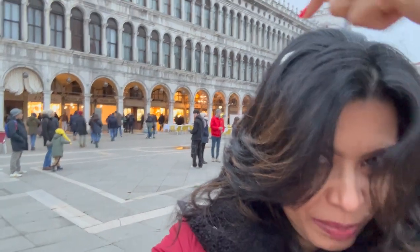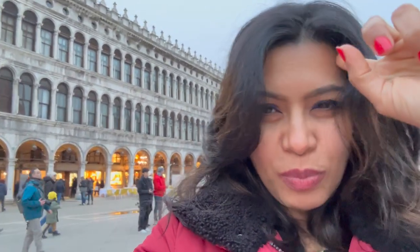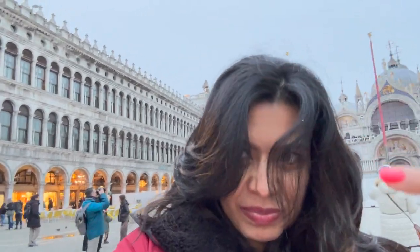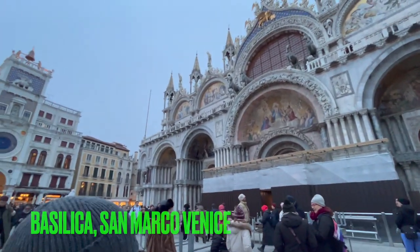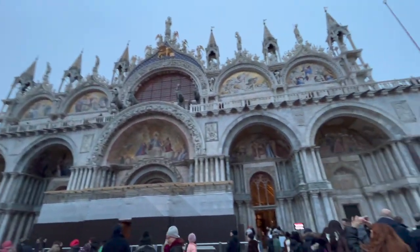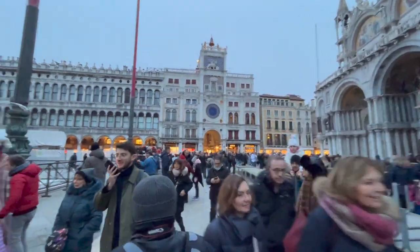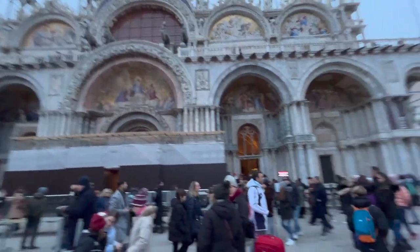Look what happened — a bird just did its business on my head! There are so many birds out here. I have to get this cleaned. St. Marco, I'm going to remember you! Sunset is almost here, it's getting dark — the crowd of Italy, the crowd of Venice.